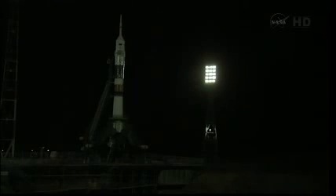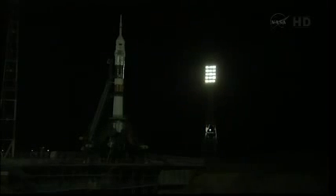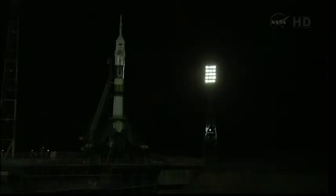One minute, 30 seconds and counting. T-minus 60 seconds and counting. We have auto-sequence start. Everything is on the timeline. We copy that. Everything is in order up here. We feel great. Vehicle to internal power, separation of the first tower.